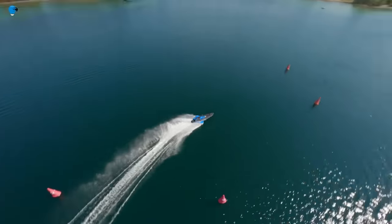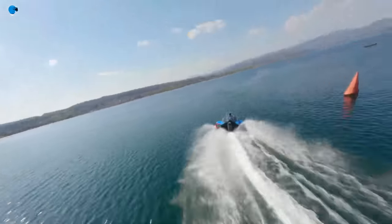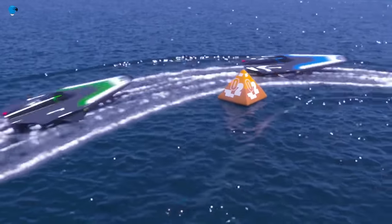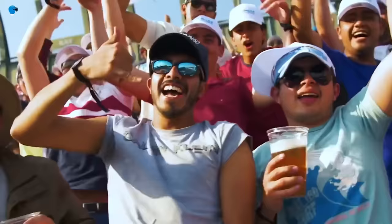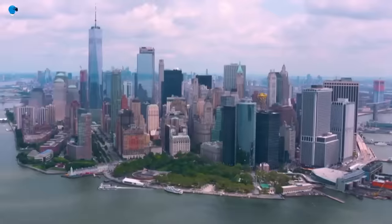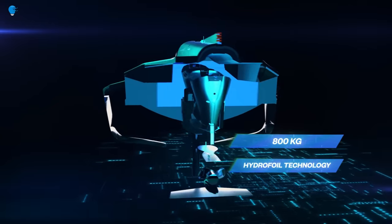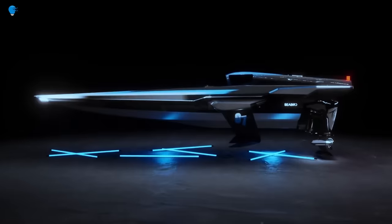The Racebird is powered by a state-of-the-art electric motor that is capable of producing over 150 kilowatts of power. I'm eager to see how this power translates to performance on the water. The Racebird is the first fully electric racing boat to compete in international competition, and I'm interested to see how it changes the way powerboat racing is perceived and enjoyed by fans around the world.